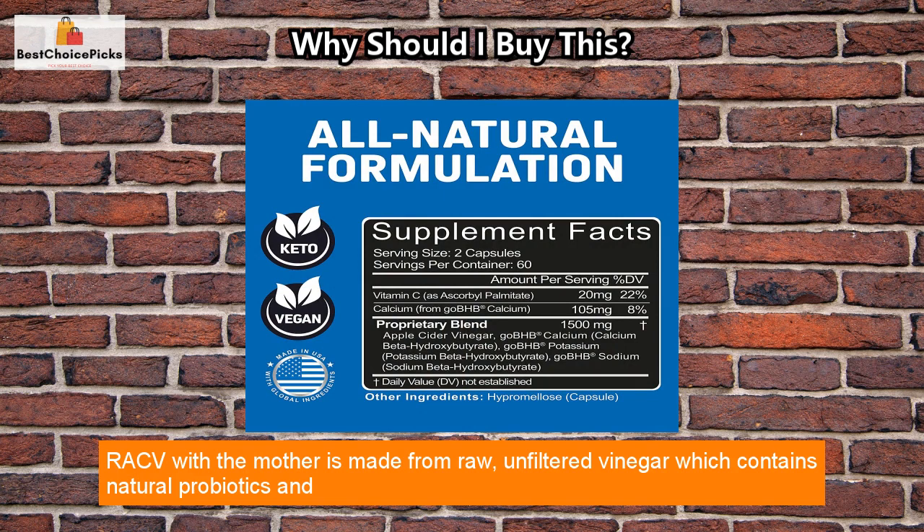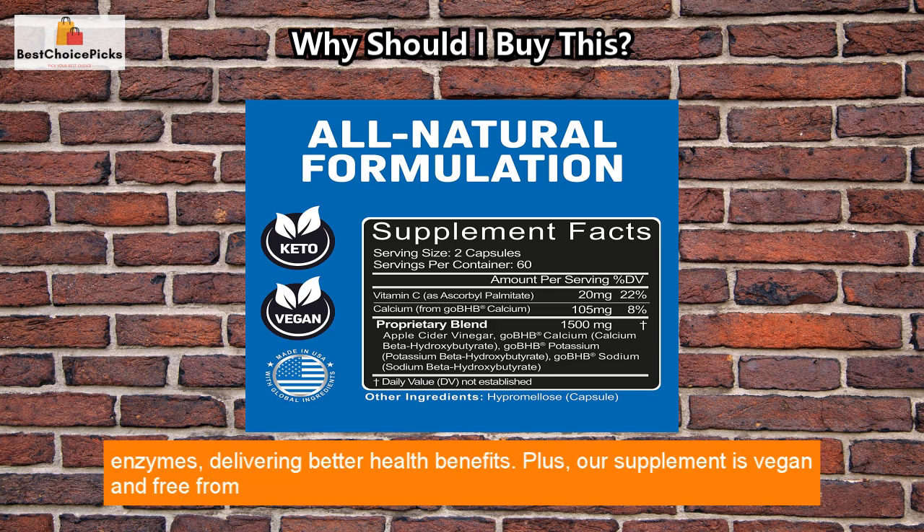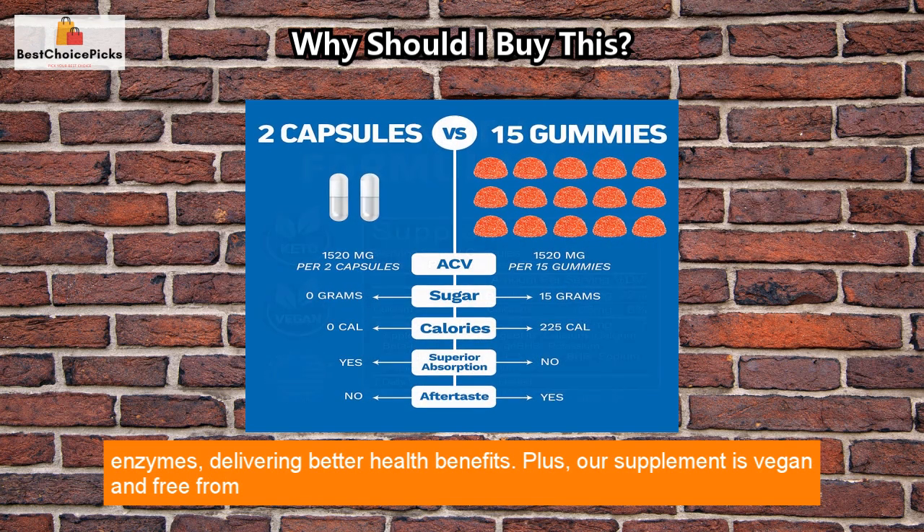RACV with the Mother is made from raw, unfiltered vinegar which contains natural probiotics and enzymes, delivering better health benefits.